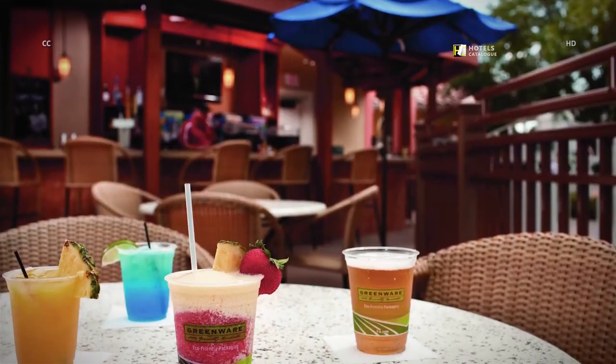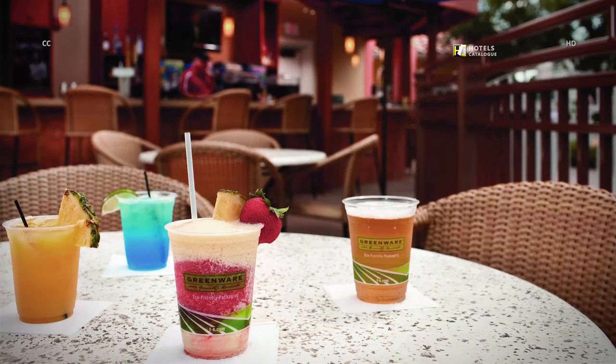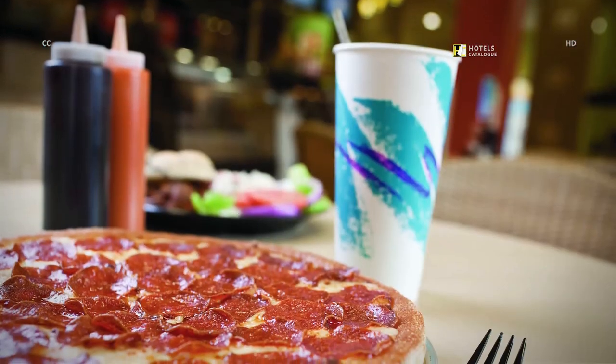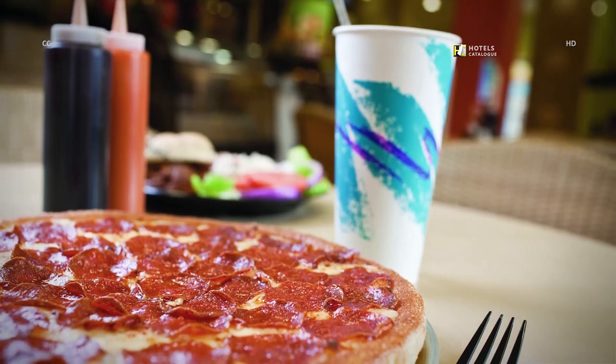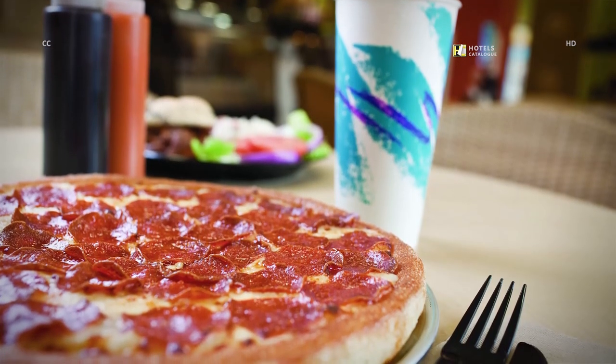Enjoy great fare and delicious drinks at our resort. Savor some of your favorite meals including pizza, salads, pasta and more at the Grand Cove Bar & Food Court.